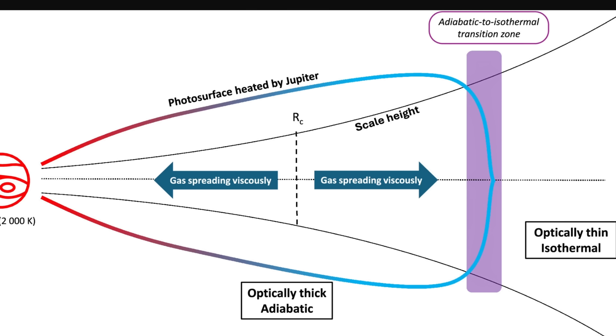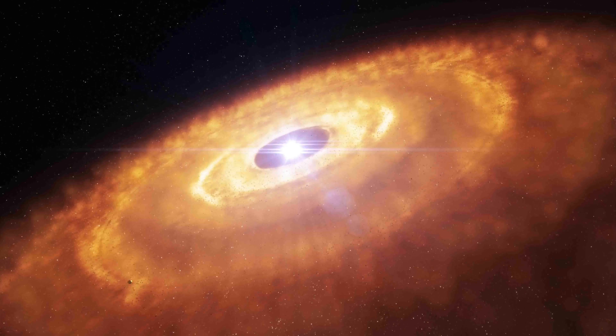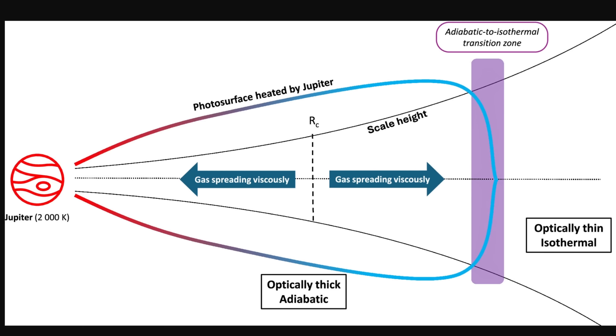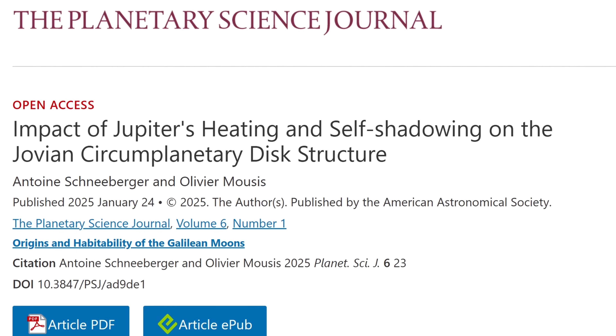Using a new simulation, researchers realized the disk potentially contained at least two distinct regions — an inner ring and an outer ring. Over time, as the inner ring expanded, it produced shadows in the outer ring, which suddenly reduced temperature in certain parts of the disk. It was extremely likely that these shadows eventually started to coalesce into most of the larger moons of Jupiter. This was recently confirmed in a simulation and study by Antoine Schneeberger and Olivier Mousis, which you can find in the description.